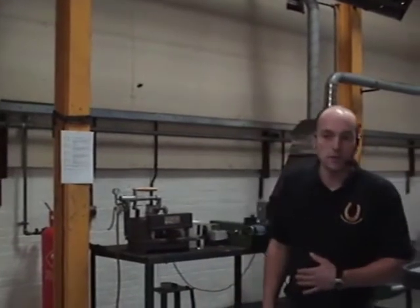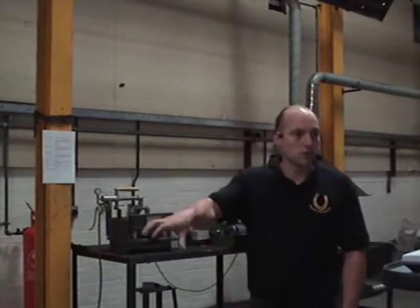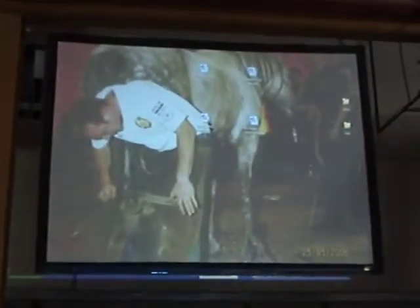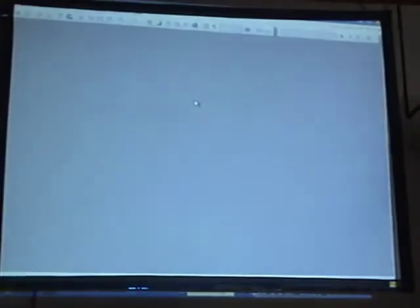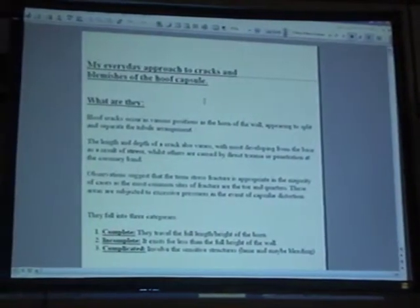We're going to do just a little talk about my opinion on cracks and blemishes, and then we'll get the horse in and do more practical work, which is what I'd rather be doing. I always like to have that picture on when I switch the computer on because it reminds me — it was only three years ago — and it sets you off on a good note.